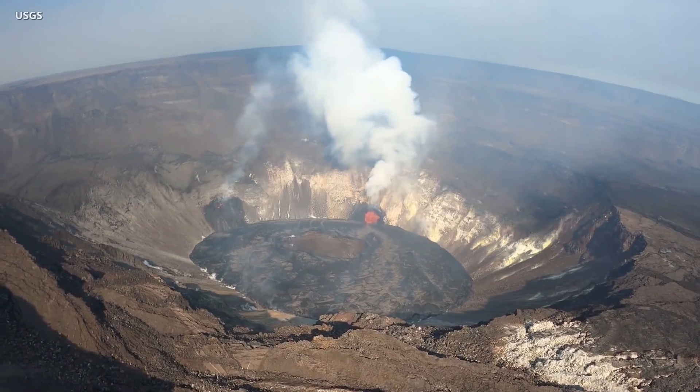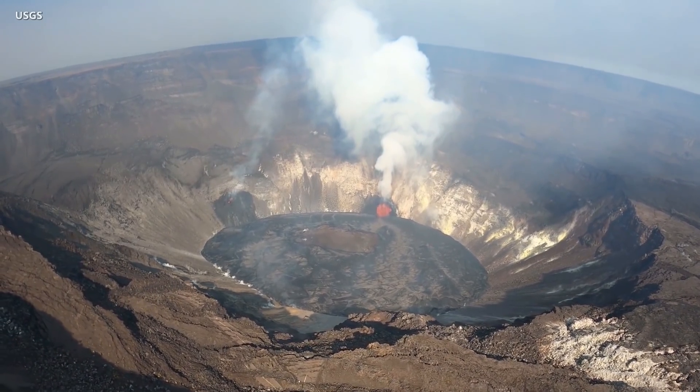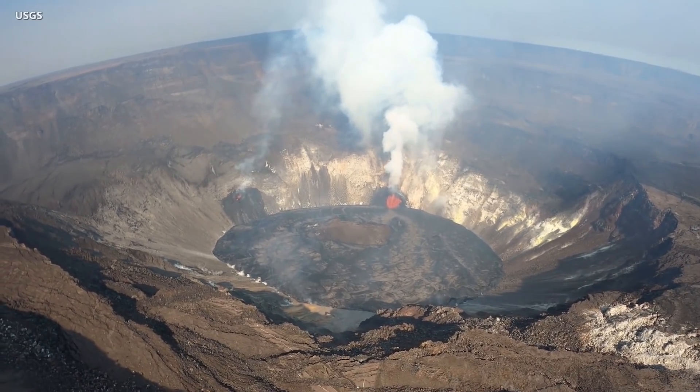The approximate surface area of the lava lake is now 69 acres. The lake is in the shape of an oval and is roughly 780 yards long and 500 yards wide.